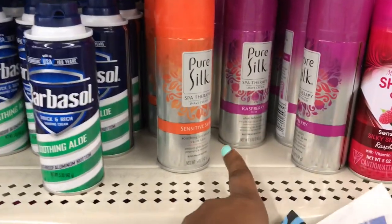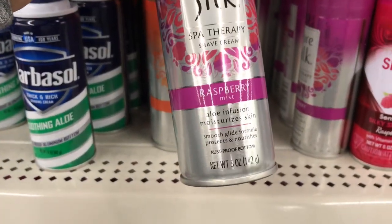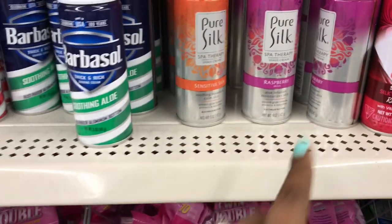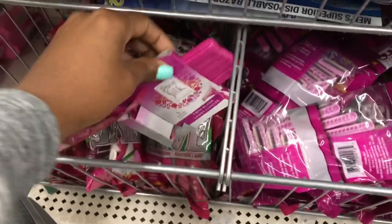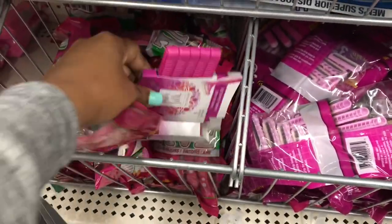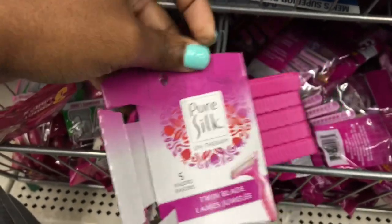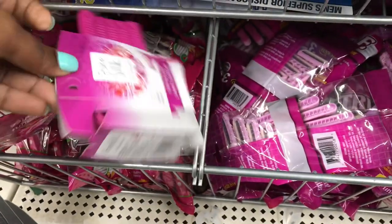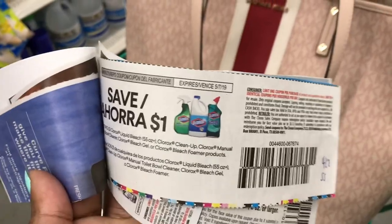There are some Silk coupons out there. These are the five ounce bottles - I'm not sure what size is listed on the coupon. They also have Pure Silk razors here, and this pack has five razors. So if you have that coupon and it qualifies, you can come to Dollar Tree and get some discounted items.